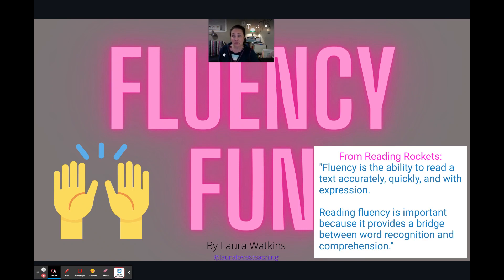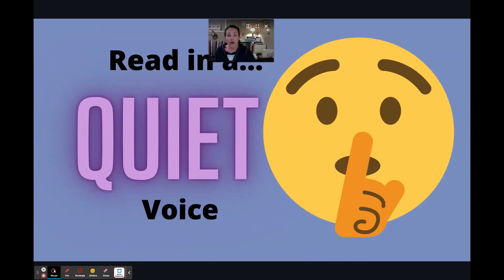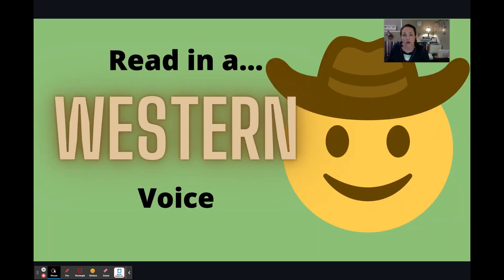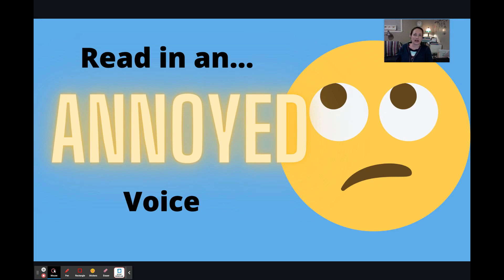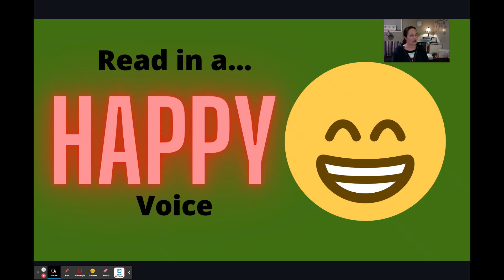One way to practice fluency is with fun voices — it kind of takes the pressure off. Some of my slides will just prompt your students to read in a certain way. So let's say the sentence was 'I love learning' — they could read it in different voices, like 'I love learning,' or 'I LOVE learning,' or 'I love learning.' You get the drift. I just had fun picking emojis and giving the direction to read in a certain voice.